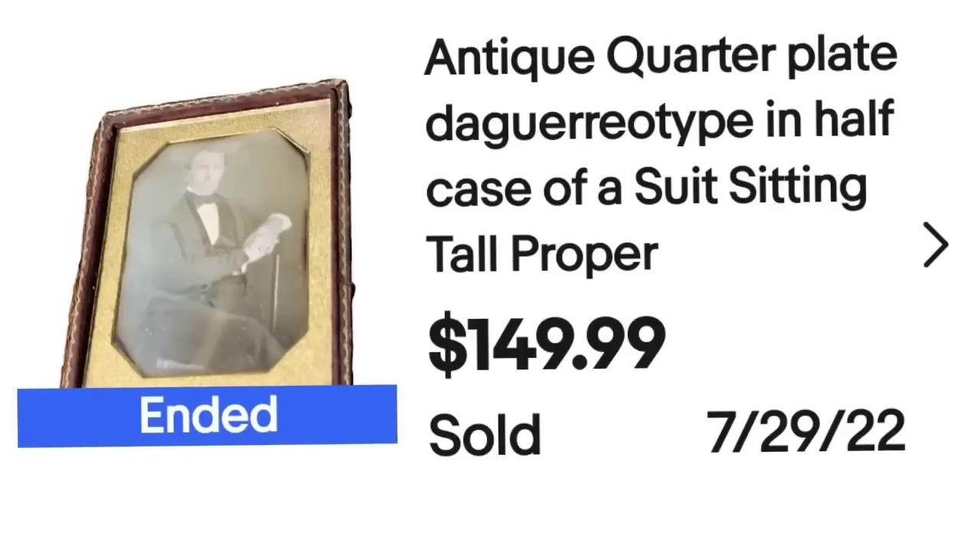The next five items are all antique photographs — they all sold for $150 or more and sold in just a few hours. The first is an antique quarter plate daguerreotype in a half case. I put 'man in suit, sitting tall and proper' in the title. This one sold for $149.99 in about an hour. I'm less than $2 in, making this about a $130 profit.